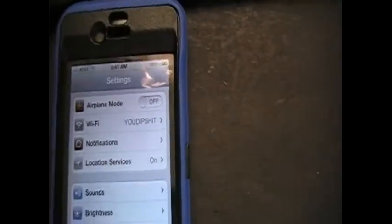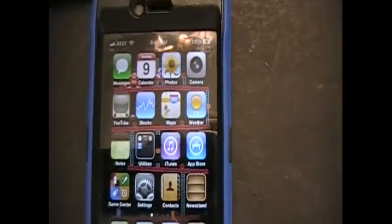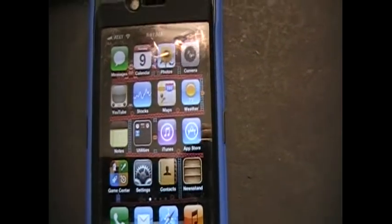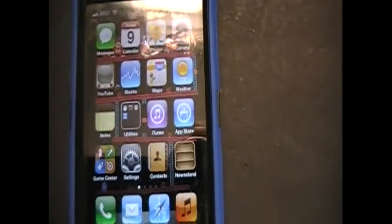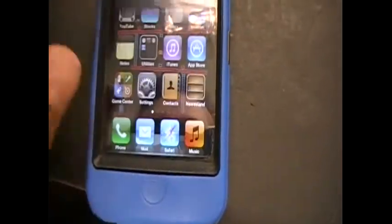Hey YouTube, this is Appletize 5 here to show you iOS 5 GM — gold master. Got it yesterday. If you're interested in getting an early release of it, this is pretty much the one that the public's gonna get. It's the gold master — just follow the description below and I'll show you how to get it. Everything works pretty neat: notifications, and more.